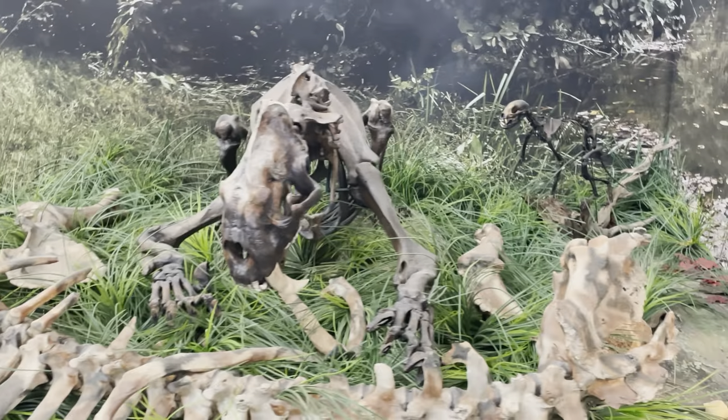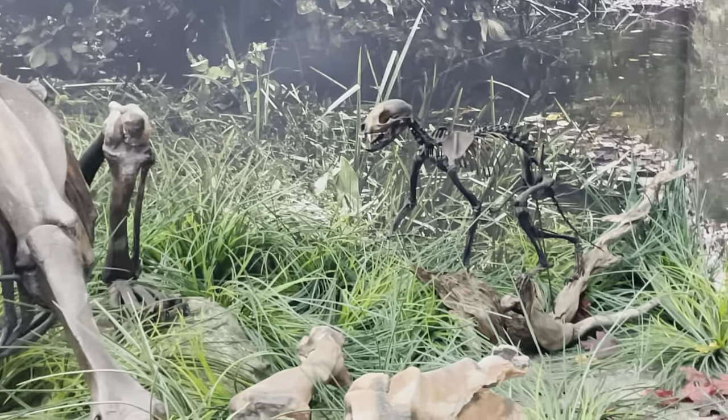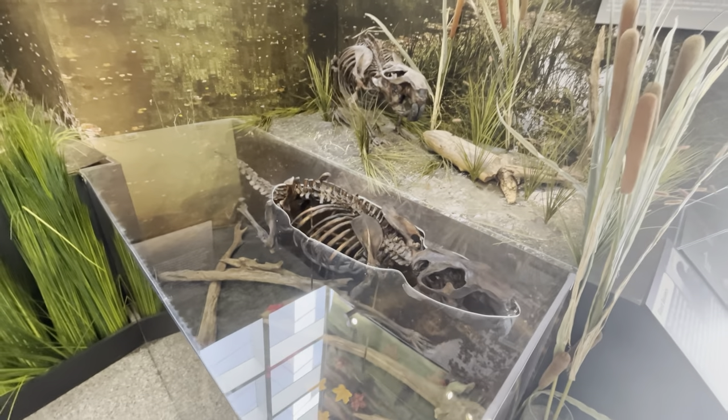Some bones eating bones — and you can see over here, looks like a little baby saber-toothed cat. Here are some skeletons of some giant beavers.